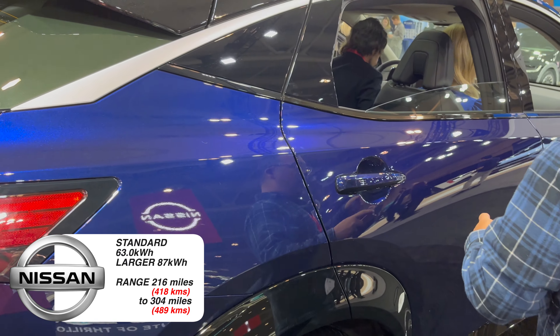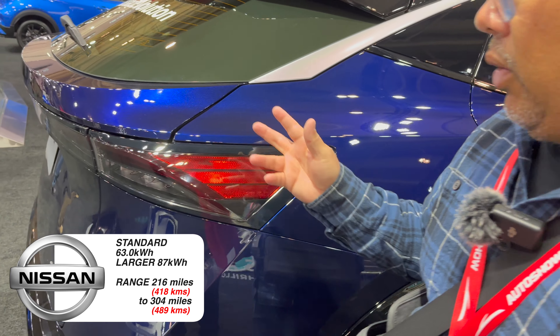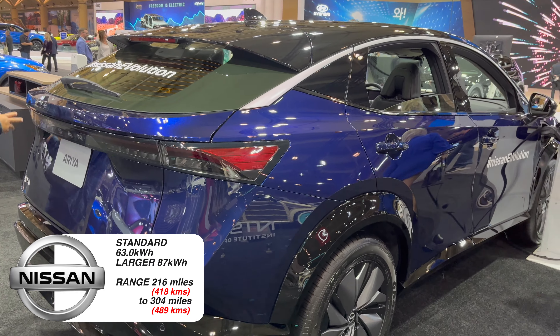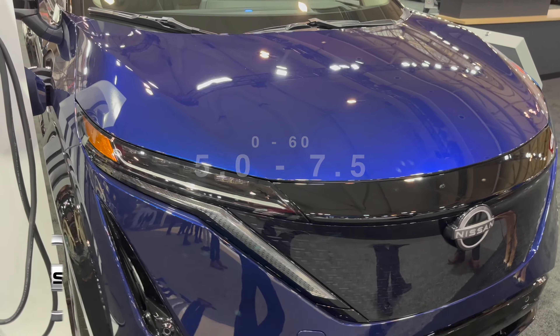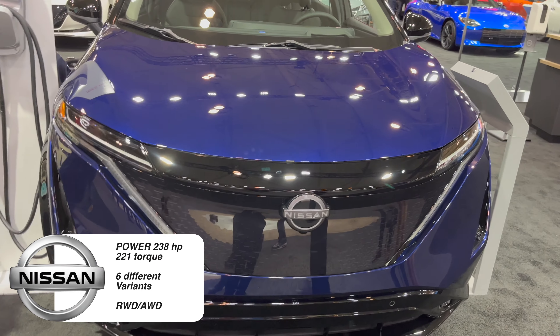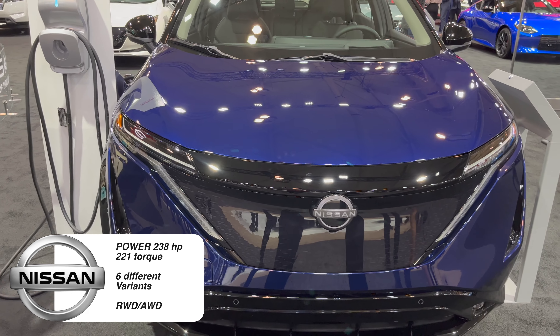That's very similar to the Model Y. The range on this is 216 miles for the standard and 304 miles for the long-range battery pack. It does 0-60 anywhere from seven and a half to five seconds. The powertrain is 238 horsepower with 221 pound-feet of torque.